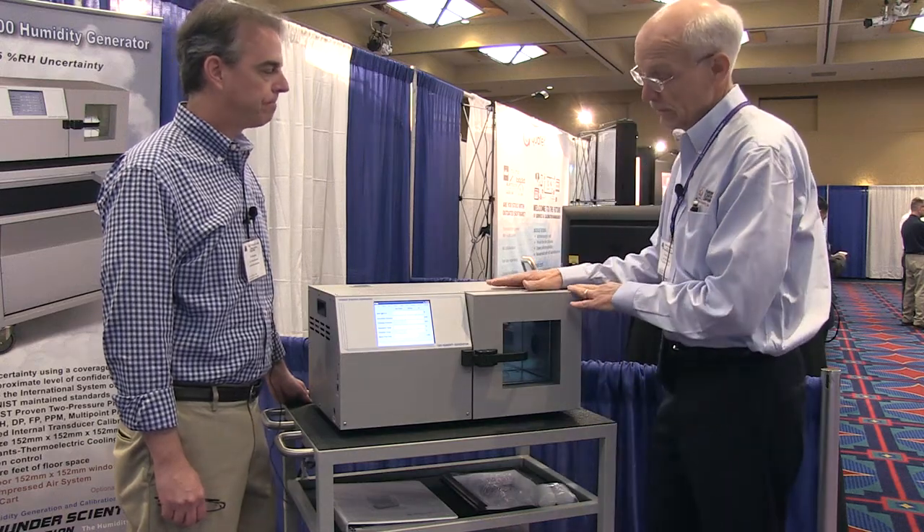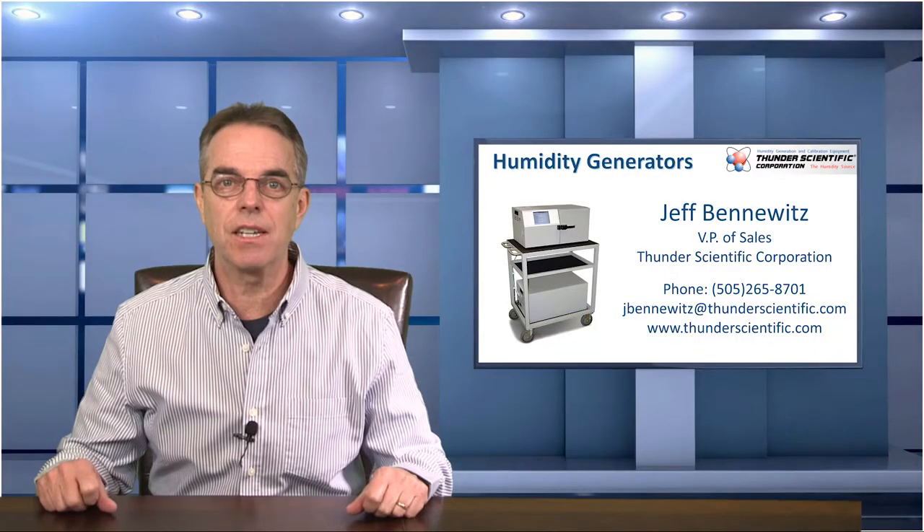Back in Episode 9 you may remember we had Jeff Benowitz from Thunder Scientific on the show and he demonstrated the Model 1200 humidity generator. We'll talk into the Thunder Scientific booth this year with some interesting info on a new product that is coming out soon. Take a look.